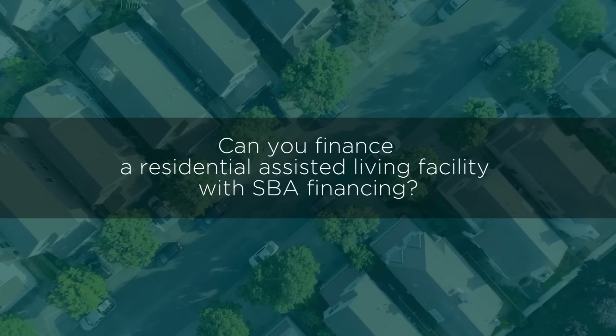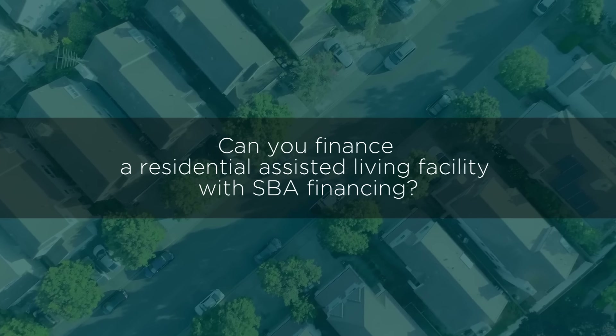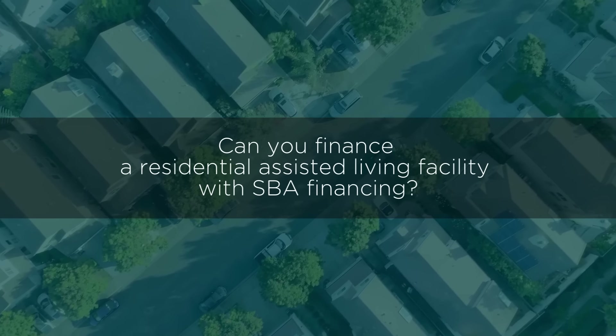Can you finance a residential assisted living facility with SBA financing? The answer is yes, it is possible to finance a residential assisted living facility with SBA financing. Here are some details that might help you as you're looking at these deals.